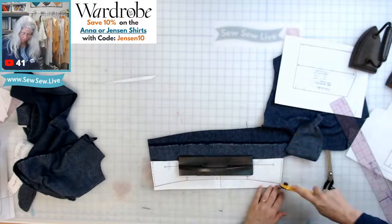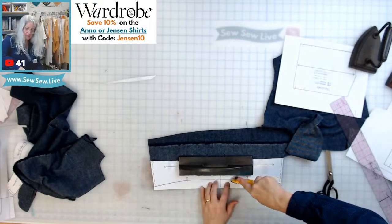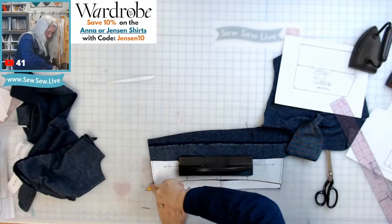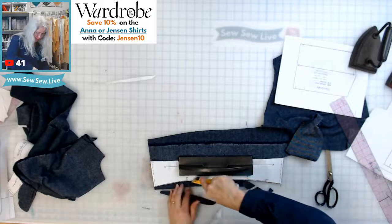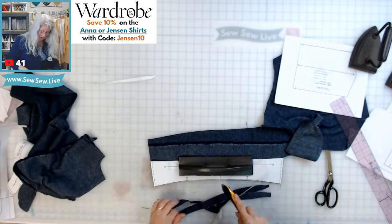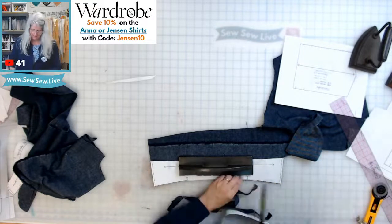They've already shipped my order and they don't play favorites — they ship in the order they get them, and they're really fast unless they're waiting on something.